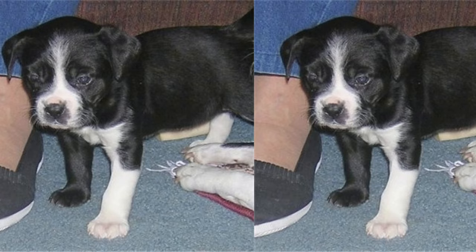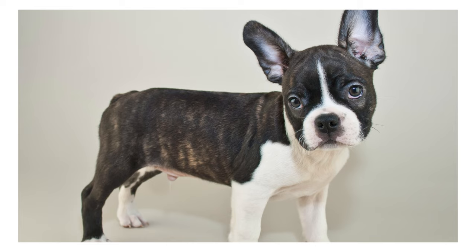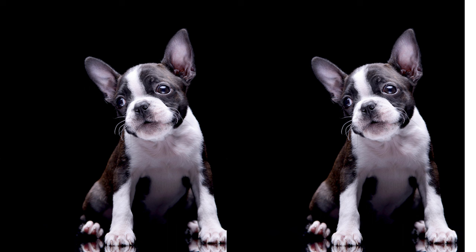In terms of grooming, Boston Labs typically have short, low-maintenance coats. Brushing them weekly should suffice. Their adorable, expressive eyes may need a bit of extra cleaning to prevent tear stains. Remember, regular grooming sessions also provide an excellent opportunity for bonding with your furry friend.